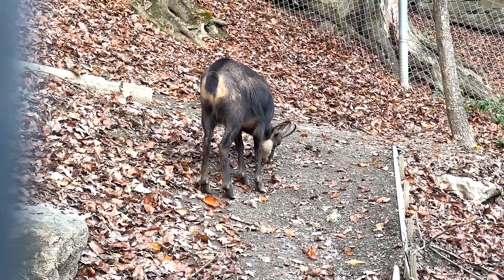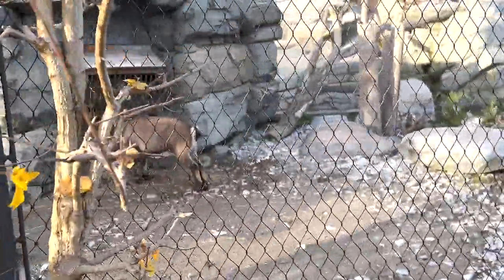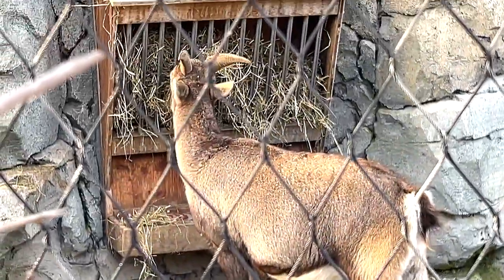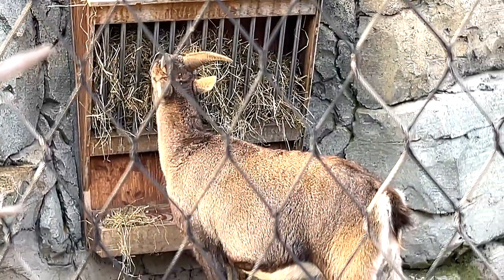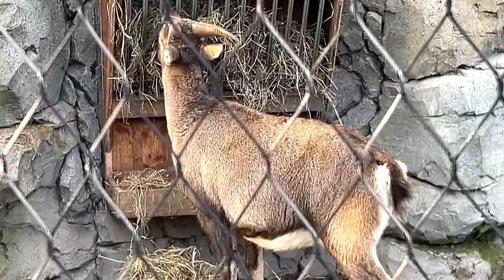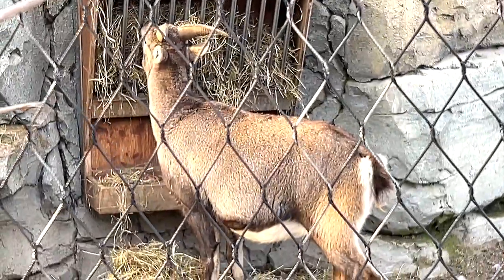The next animal we have is an ibex, it's right over here. I think it's feeding on some hay. This is the first ibex that I've seen - pretty cool. And that's an ibex for you.